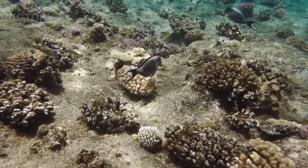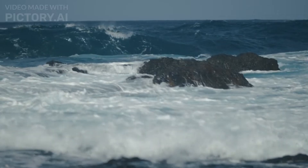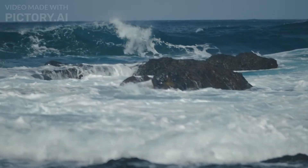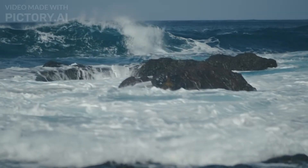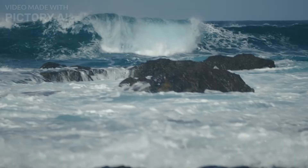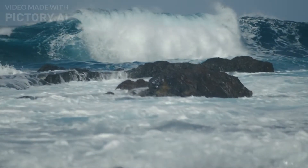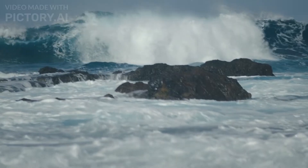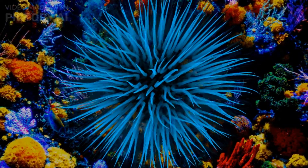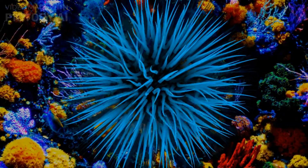The Great Barrier Reef: exploring the underwater paradise. Welcome to an extraordinary journey into the depths of the world's most magnificent natural wonder, the Great Barrier Reef. In this captivating 10-minute video, we invite you to dive into the mesmerizing underwater paradise that stretches along the coast of Queensland, Australia. Prepare to be amazed as we explore the vibrant colors, diverse marine life, and fragile ecosystem that make this reef truly remarkable.